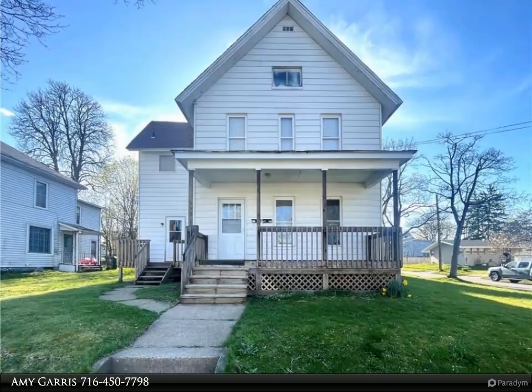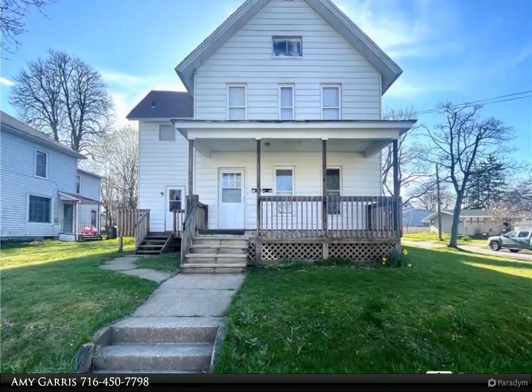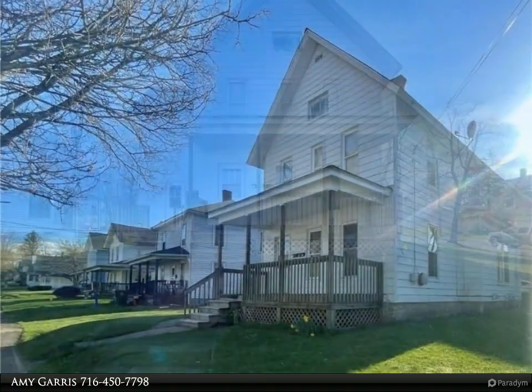This Real Estate Advantage property video is presented by Amy Garris. Well maintained 2-unit property with all separate utilities.